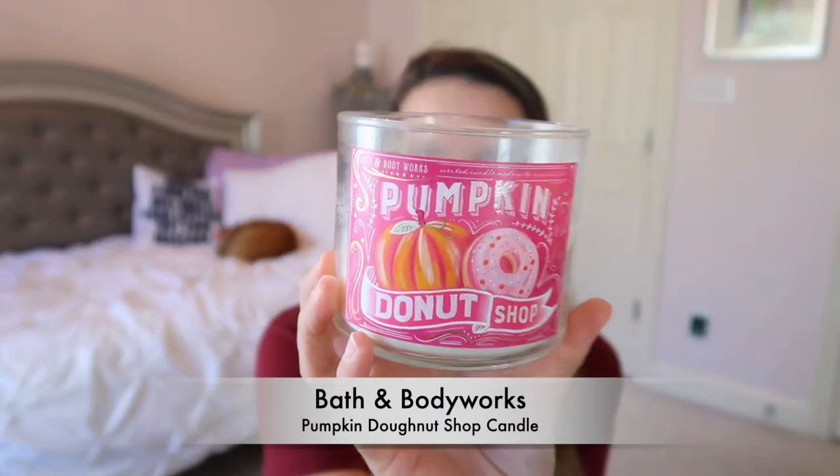We're first going to start off with my obsession with fall candles. I actually posted a fall haul video — it'll be linked in the card. This one has been my favorite: the Pumpkin Donut Shop candle. It smells so good — glazed donuts, warm pumpkin spices, sprinkled with powdered sugar. It kind of smells like the sugary state fair. I'm about halfway done with it, which is sad, but I have a couple other candles as well.